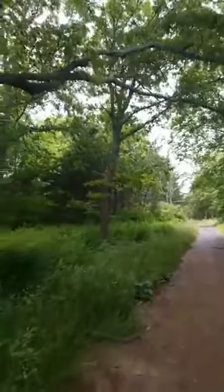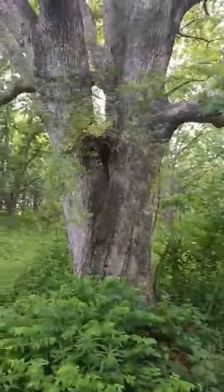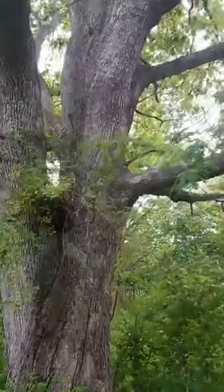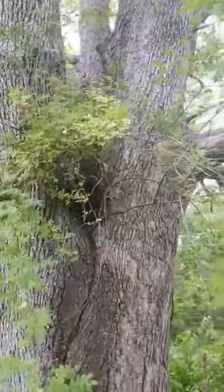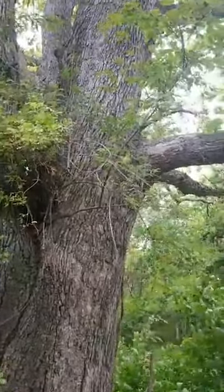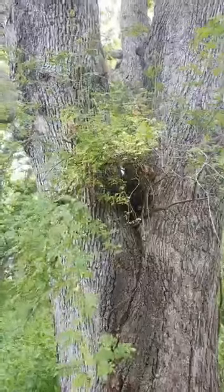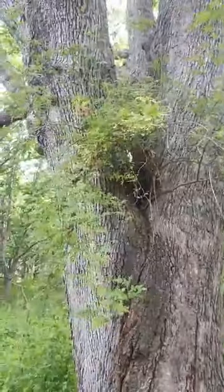I finally found my multiflora rose, and it's growing in an oak tree — how cool is that! There's a nice big gap in the tree, so some soil builds up there, just enough for the rose to begin to grow. This is a really beautiful oak tree that was probably here when it was an orchard. You can see the branching is really low.